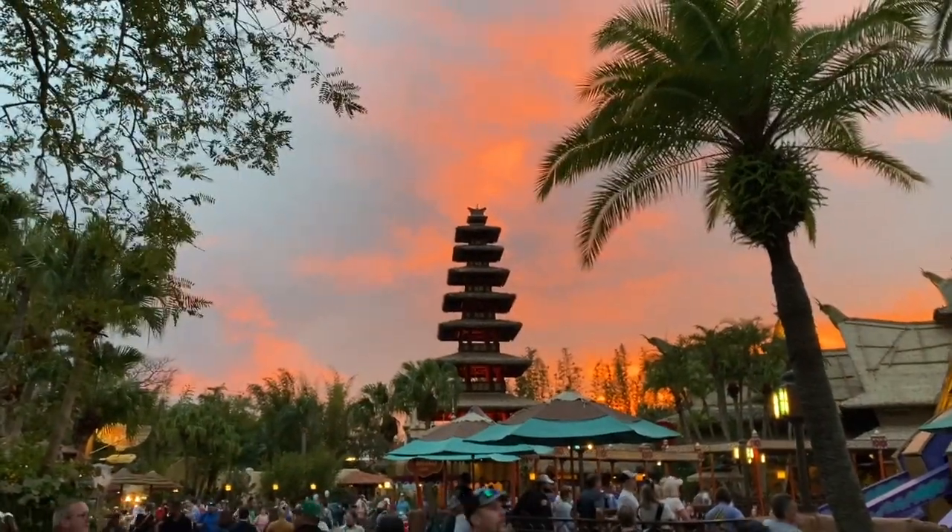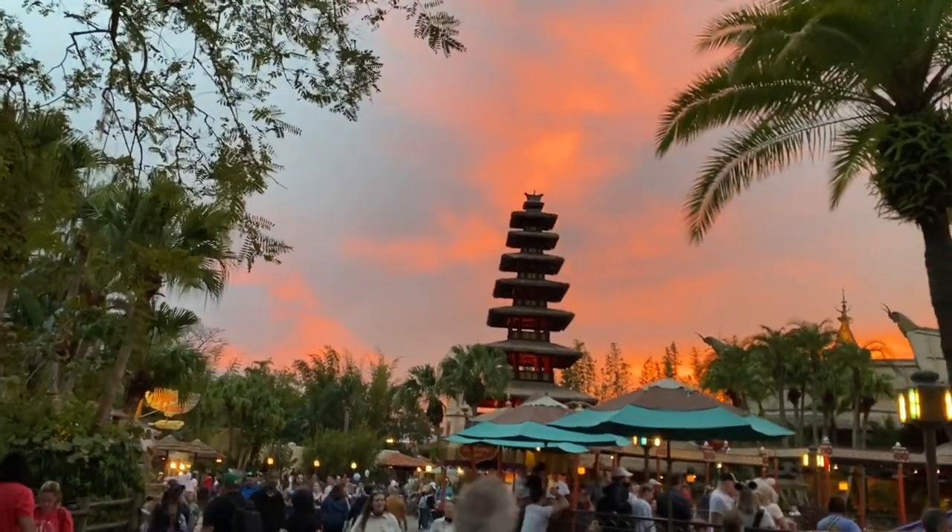Look at this sky as we came off. This is a fantastic sunset. Look at that.